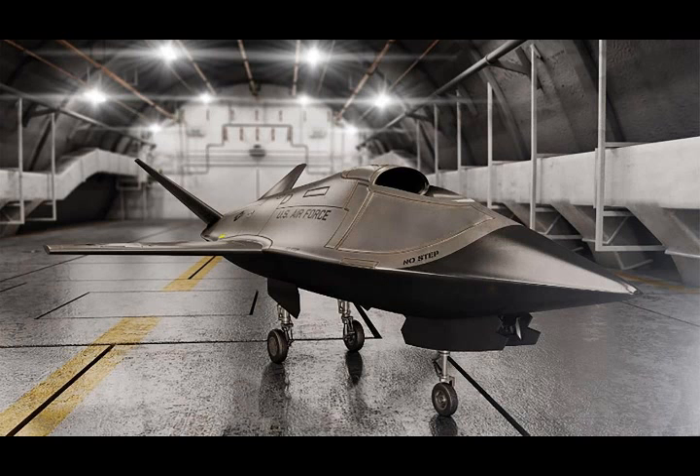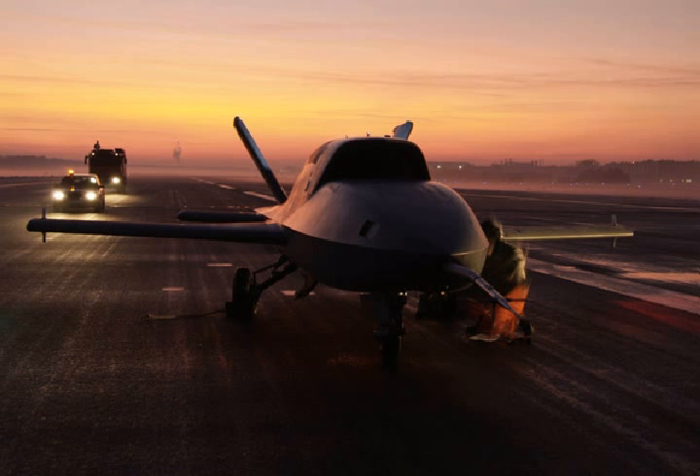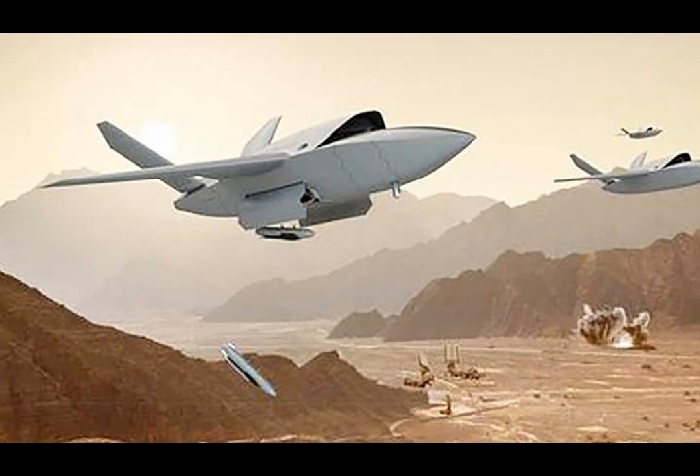Target drone specialists Kratos, who have bet big on the low-cost attritable strike concept, are bringing a relatively inexpensive, optionally reusable unmanned combat air vehicle to the forefront of air warfare technology, and have progressed to developing two distinct types of these unique drones.